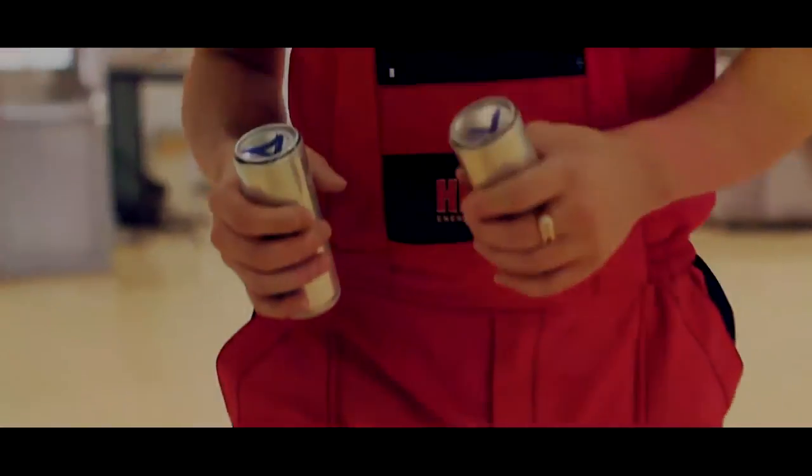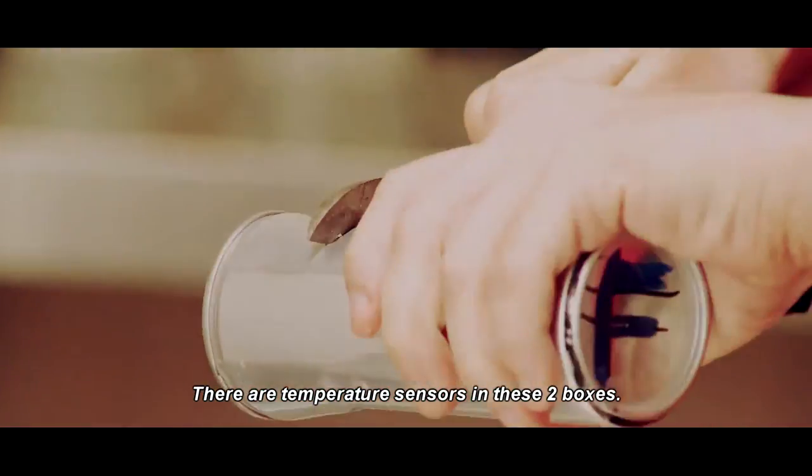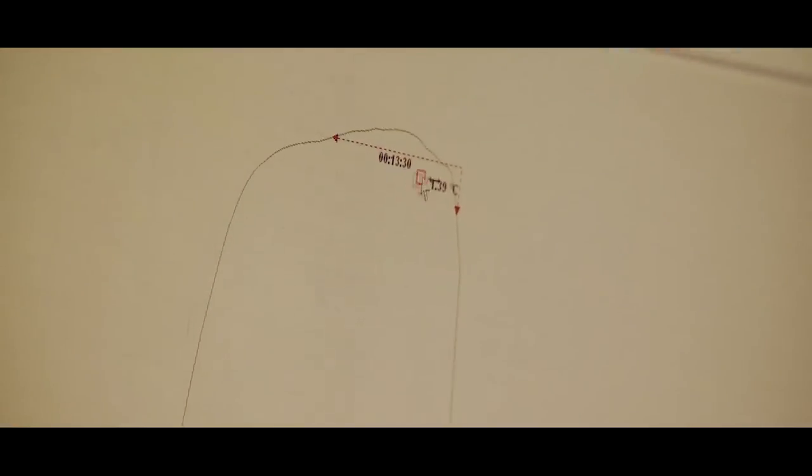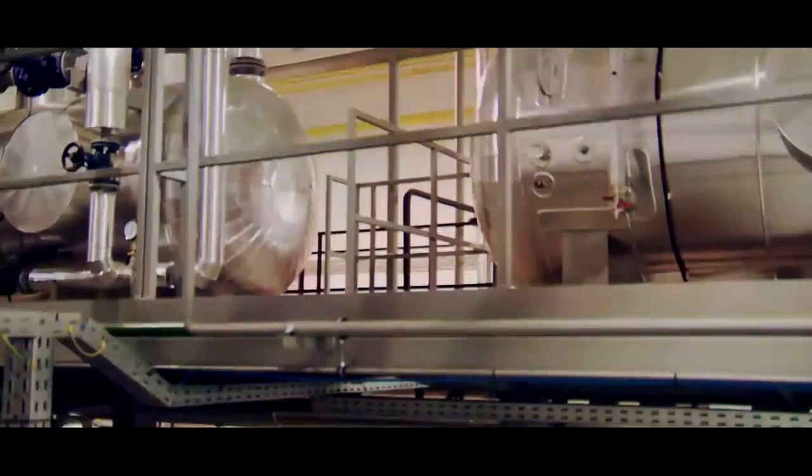Quality control approved cans are then lined up upside down in a two-level pasteurizer. This is the guarantee of long-lasting quality, unlike other companies who resort to using preservatives. In this case, there are two sensors, and with their help, the pasteurizer is inspected 12 times a day.